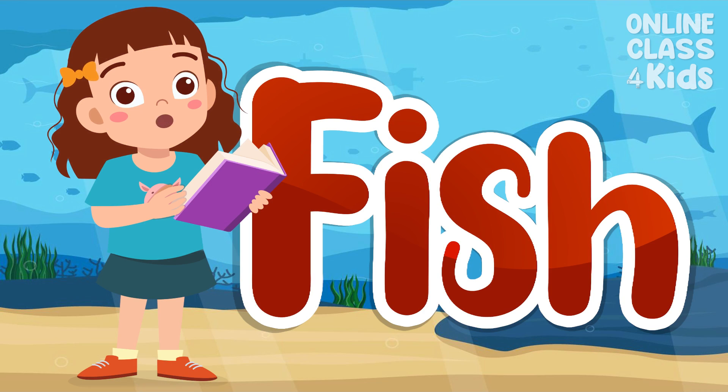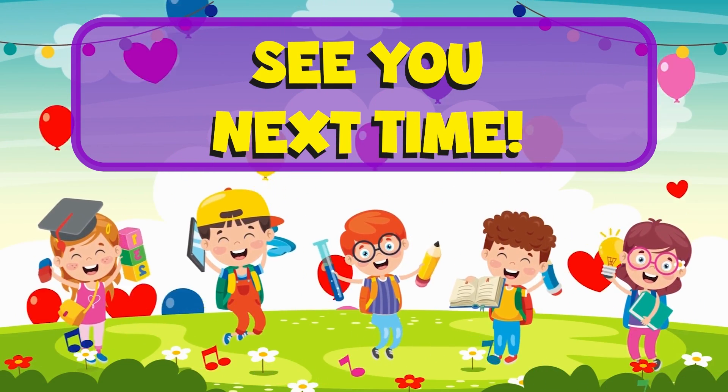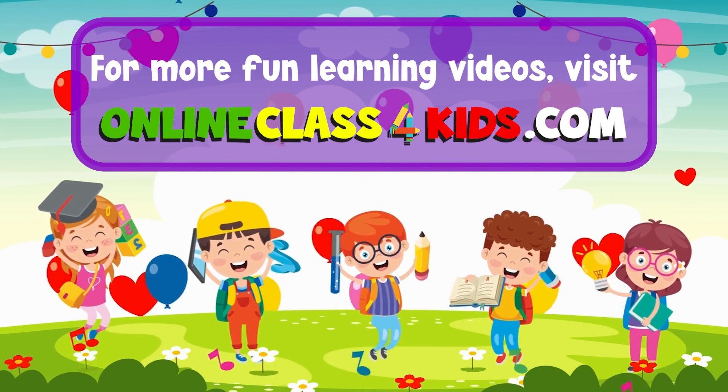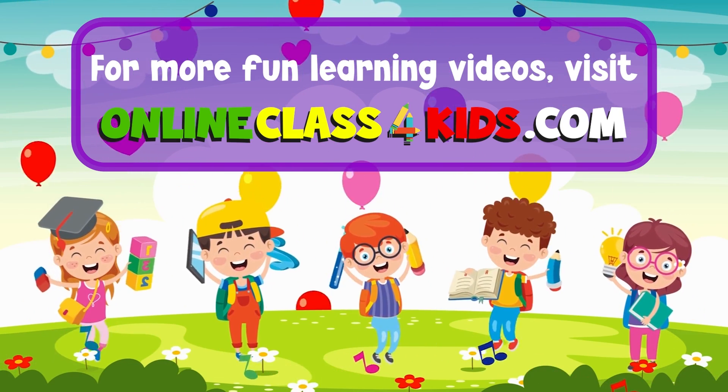I hope you had a wonderful time learning about fish. See you next time for another fun-filled learning, only here at OnlineClass4Kids. Visit OnlineClass4Kids.com for more fun learning videos, and don't forget to subscribe to our channel.